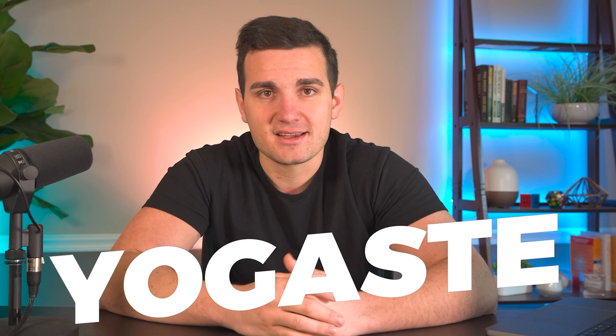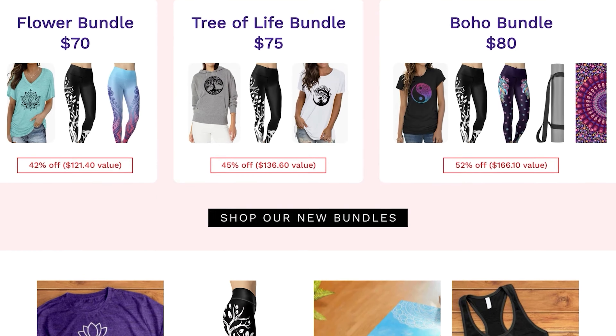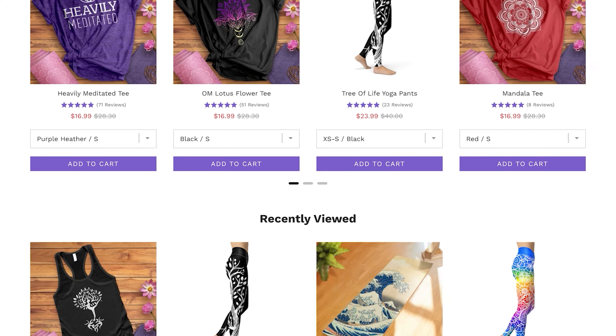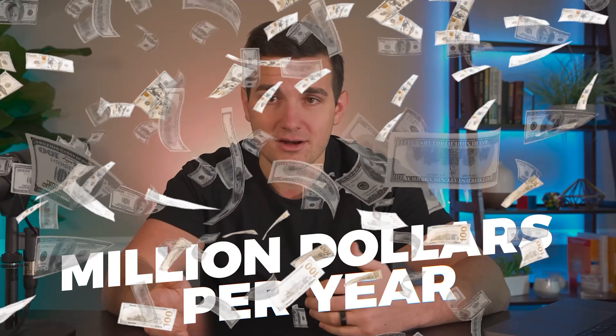Now for the big brand reveal: the name of this brand was Yogaste, and it started out being called Namaste Collections originally. We weren't able to get that name trademarked because it was too generic. It was a print-on-demand apparel brand for yoga lovers. We started it a couple of years ago — when it first launched it was an ugly site, just t-shirts with yoga designs — but it ended up growing to several million dollars per year.